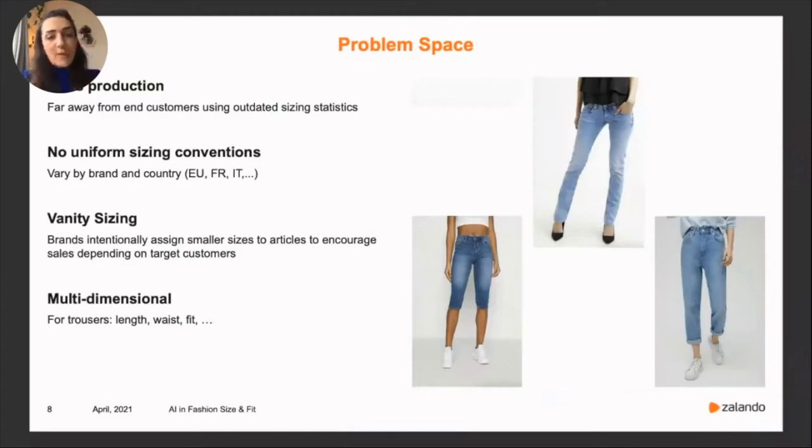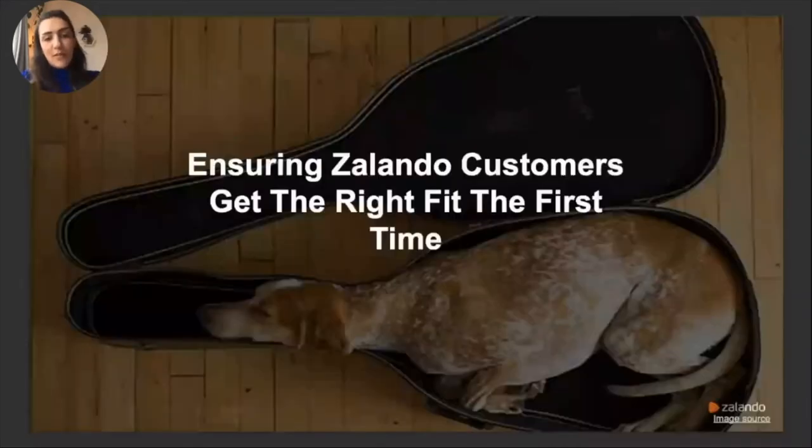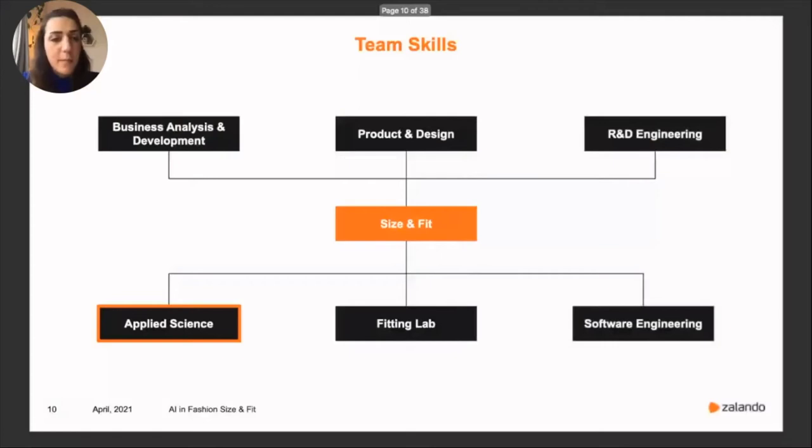With this, I reach our team mission: we would like to ensure customers get the right size and fit from the first time. We are a multidisciplinary team with a wide skill set. Today I'm going to focus on the applied science work and how we develop AI systems. Before going there, I'll show you some data-specific challenges we have to deal with in applied science.